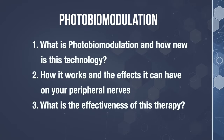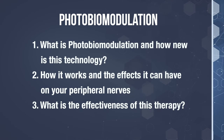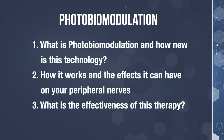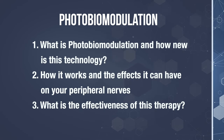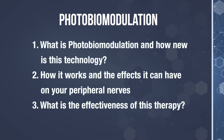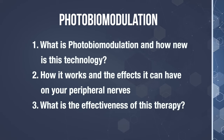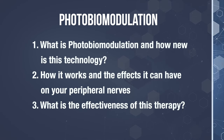Today I'll be talking about a specific therapy that's been successfully used in parts of Europe for over 30 years to heal damaged peripheral nerves, and it's called photobiomodulation. There are three parts to today's video. In the first part, I'll cover what is photobiomodulation and how new is this technology. Then in part two, I'll talk about how does it work and the effects that can be achieved on peripheral neuropathy nerves. And make sure you stick around for part three because I'll review the effectiveness of this therapy. So let's dive in.